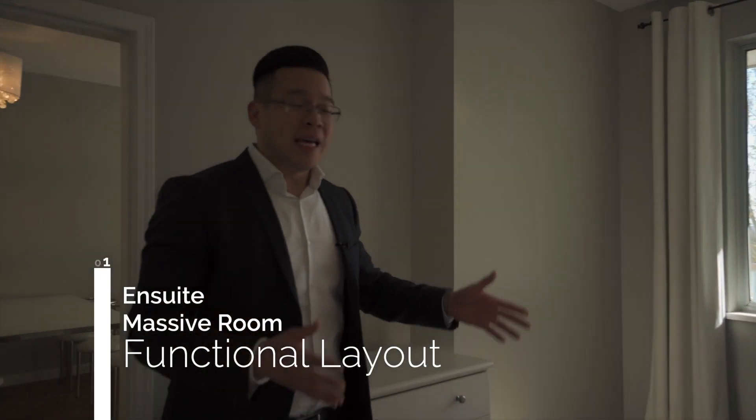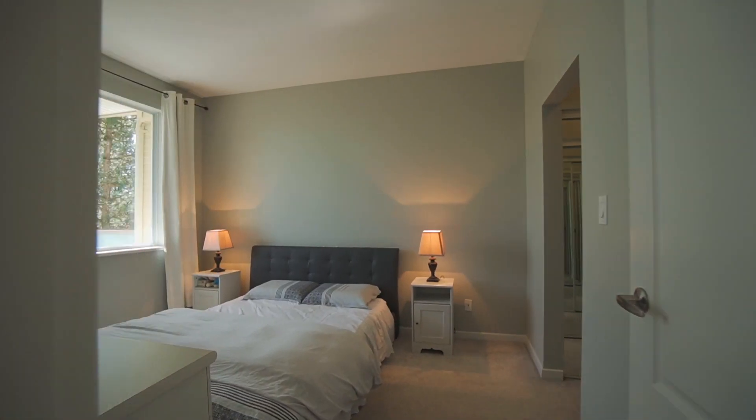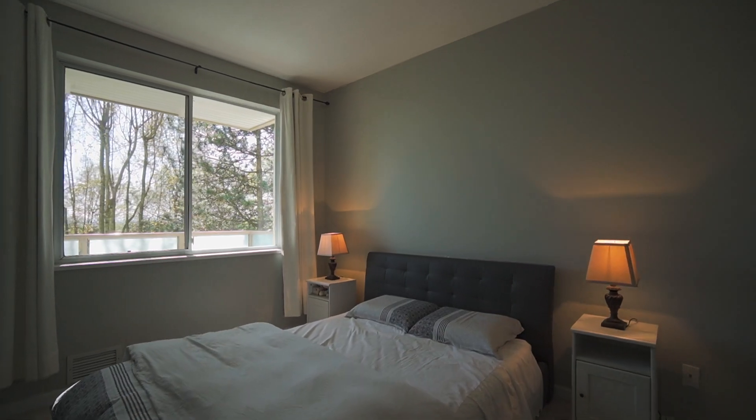This room is massive. It's big enough to put a queen-size bed or a king-size with bedside tables. And a bonus feature — if you're starting a family, this room is big enough to put a crib in.